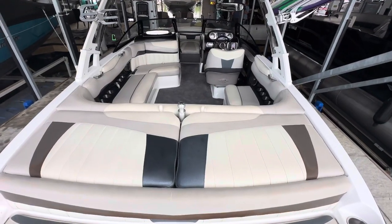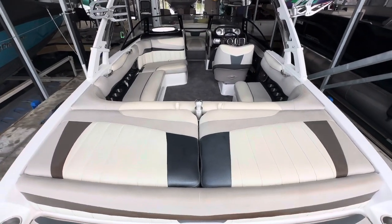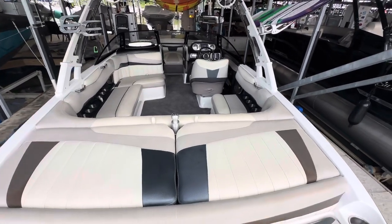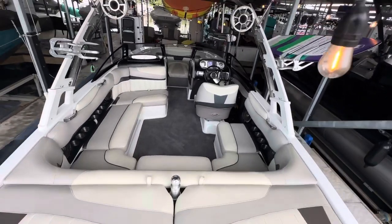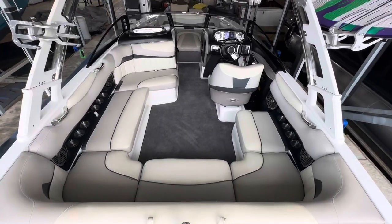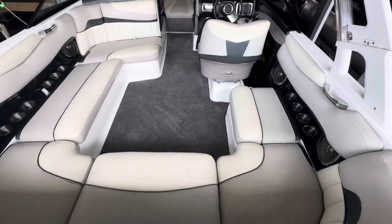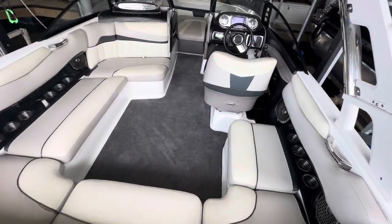All right, this is Steve with Boats of Dallas. I'm on board this 2013 Malibu 22 Wake Setter. Nice clean boat. Interior looks really good for 2013. Just over 500 engine hours.